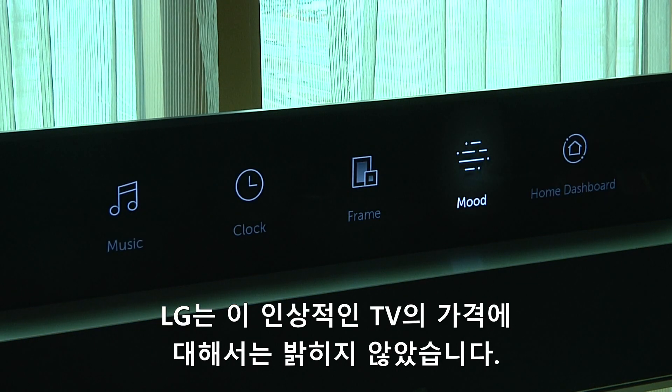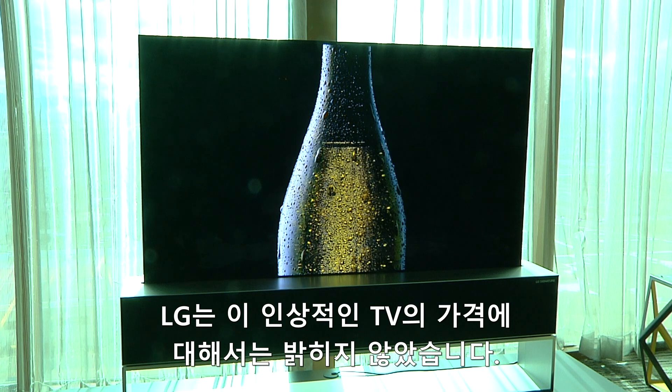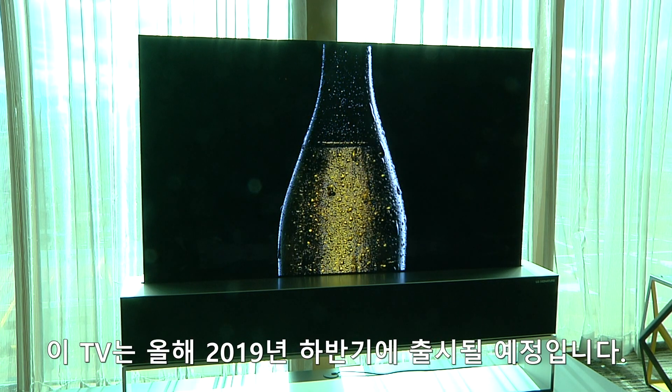LG didn't say anything about how much this impressive piece of technology will cost. It's targeting a launch in the second half of 2019.